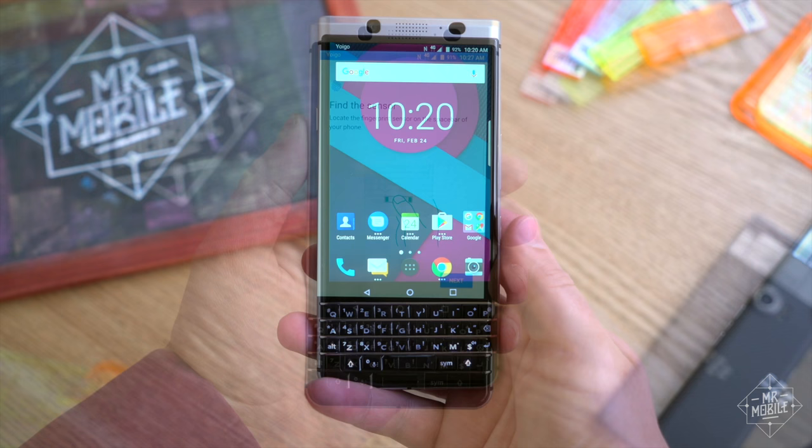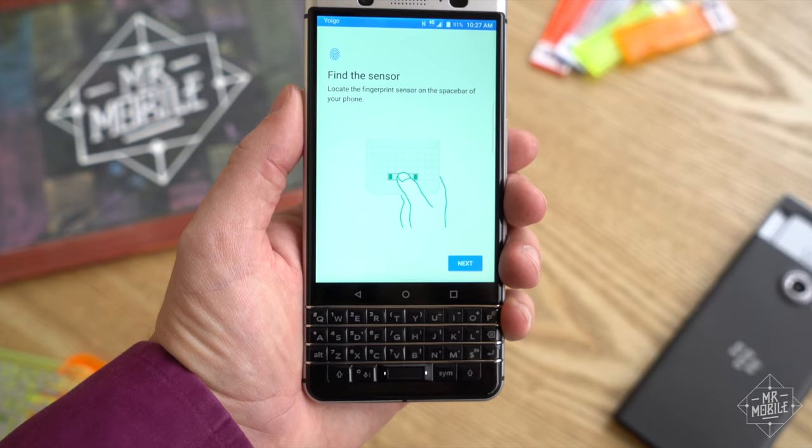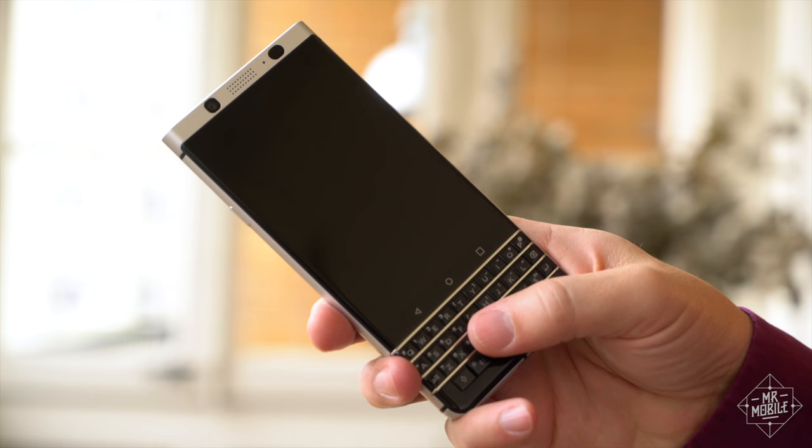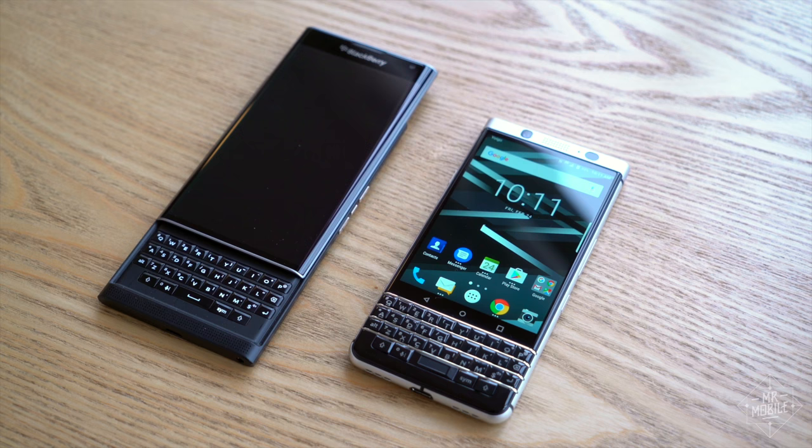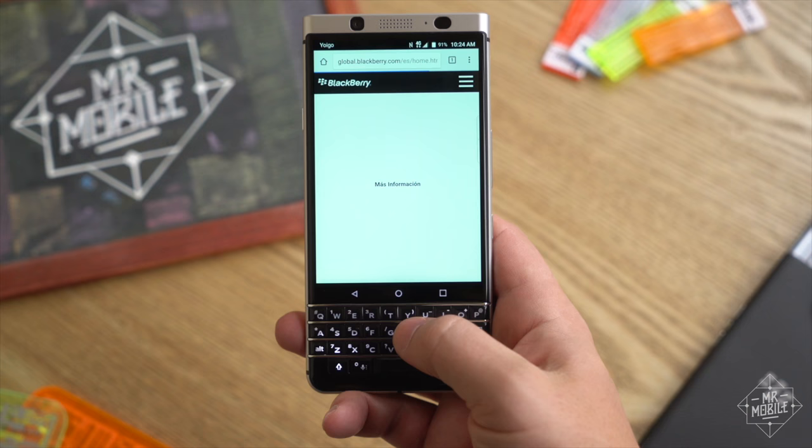On the brighter side, the spacebar doubling as a fingerprint sensor totally works. There are two little LEDs to remind you it's there. The placement is top-notch, and the sensor is very fast. Also fast: the software. None of the pokiness of the Priv is present here. The KeyOne is zippy, even on this early build.